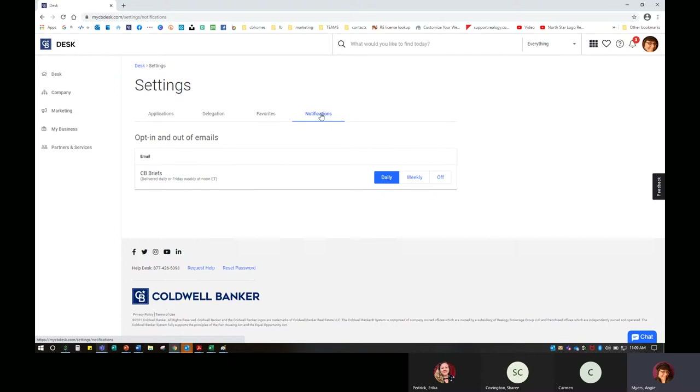One other thing you can find here are notifications. We do have CB Briefs — that is just a short and sweet method of Coldwell Banker giving us good information. They can be delivered daily or once a week on Fridays to your inbox. I highly suggest you don't turn them off, because they notify you when there are new products in the pipeline. When Moxie and CBX were combined, we got CB Briefs articles letting us know it might be down at a certain date because they were splicing the two together and making them better.